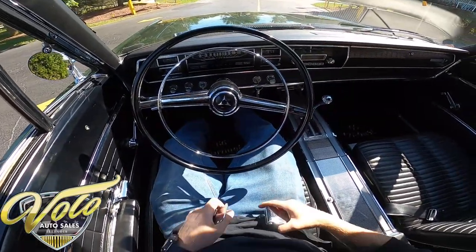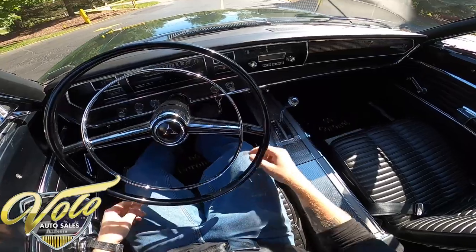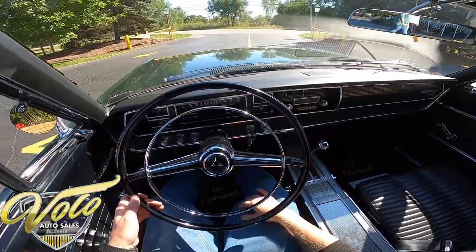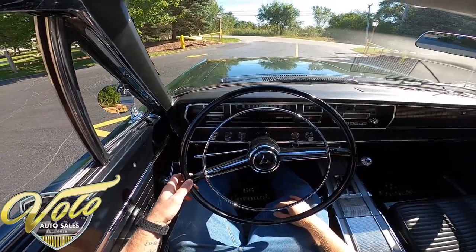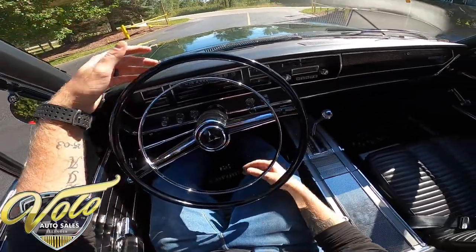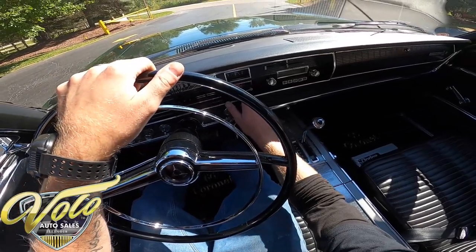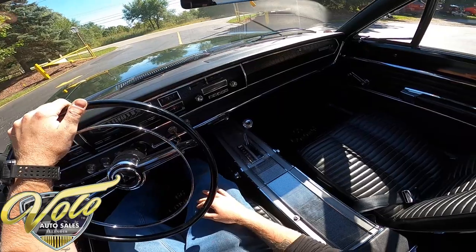I better get on the seatbelt. Let's go ahead and start it up. Starts right up, sounds great. It has your cluster of gauges here — fuel, engine temp, speedometer, battery, and a clock. The clock's not working, but it's right twice a day, I can promise you that.